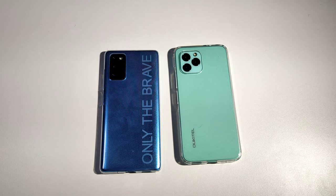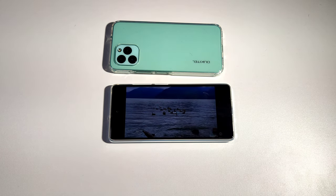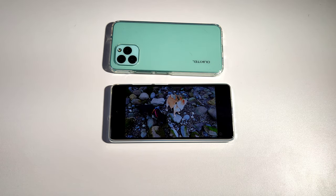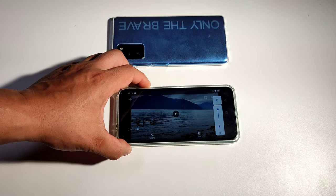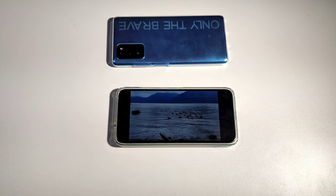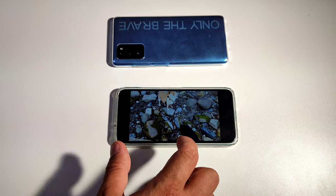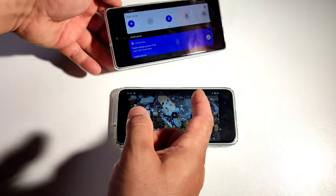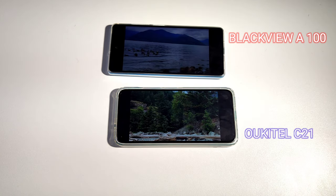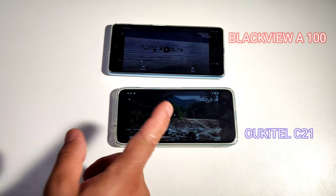Now we're going to do a speaker check — see which one is louder. It's at max volume right now. I think this one is louder. Let's try both of them side by side. Oh yeah, you can tell the difference right away. This one is way louder.